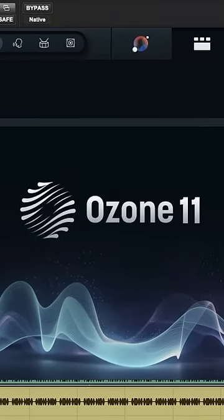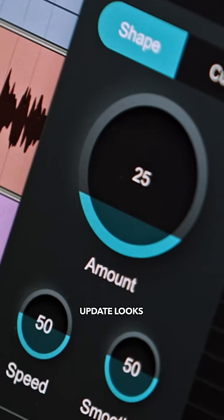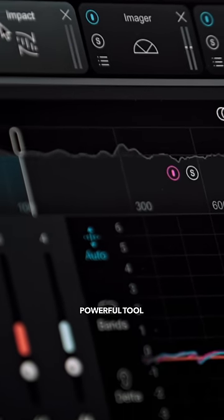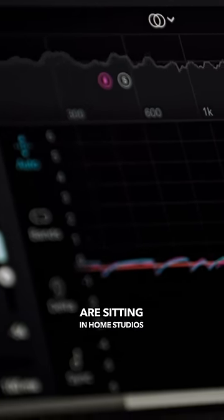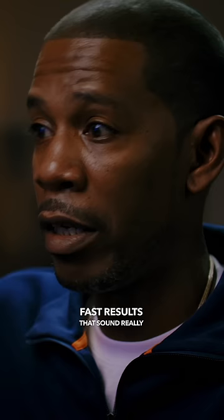Now we have this new Ozone 11. Ozone has become one of the favorites. This new 11 update looks sleeker. It's the same powerful tool that allows people sitting in home studios to get really fast results that sound really good.